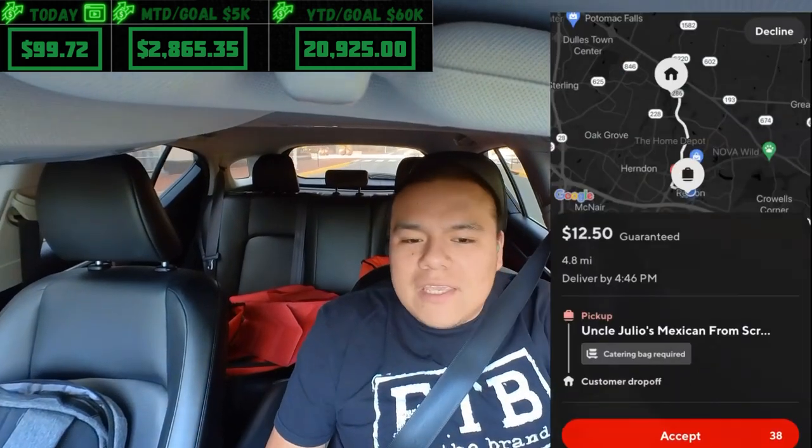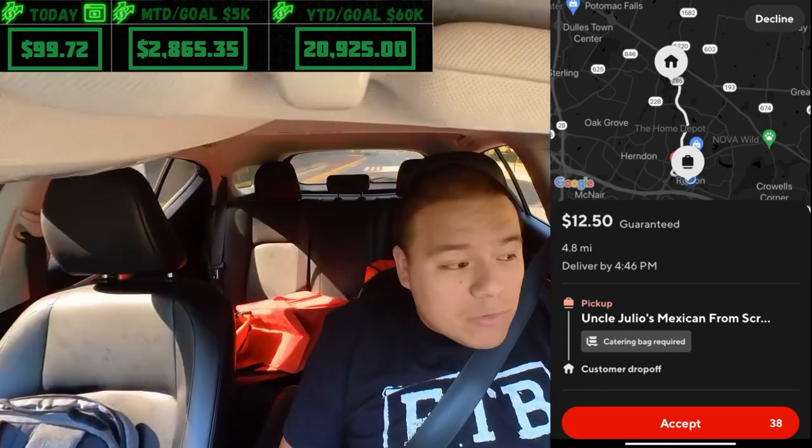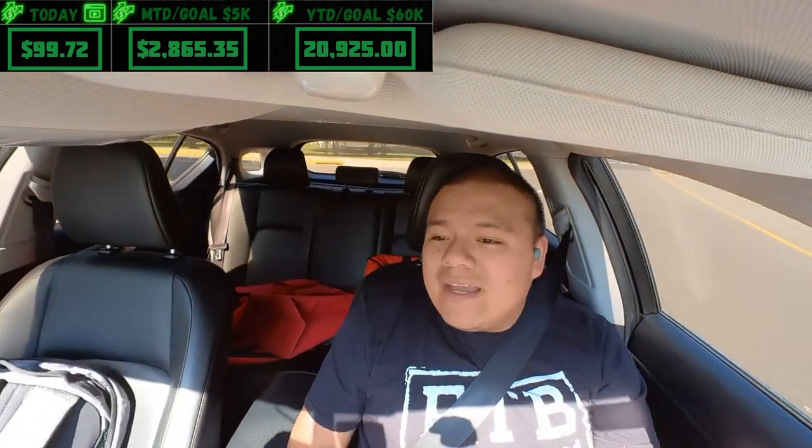Took a bathroom break and accidentally ended the dash instead of resuming it. But it's technically busy so we got back online right away — 4:12 to 5 p.m., then 5:30 to 7:30. Got an order from Uncle Julio's paying $12.50, four or five miles. Catering bag required, could be a banger.